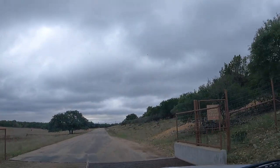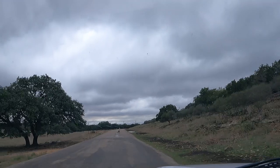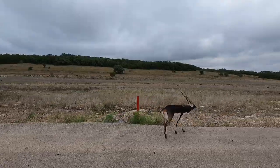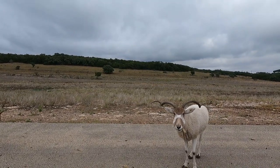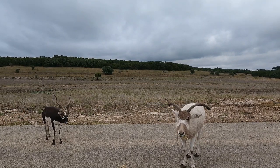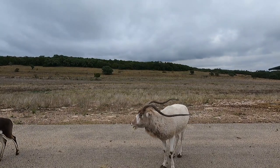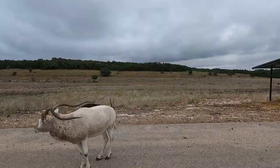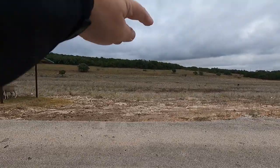Alright, we're entering another section called the Masai Savannah. That is not all our food — we bought two bags. If you can see all these other deer and ostriches out there.